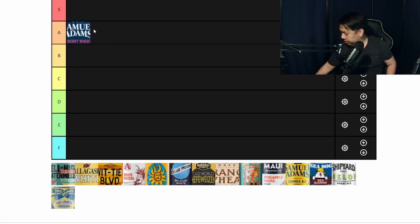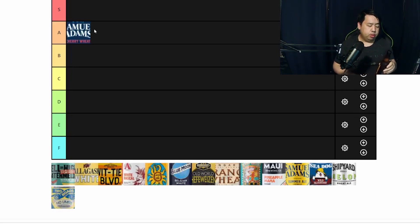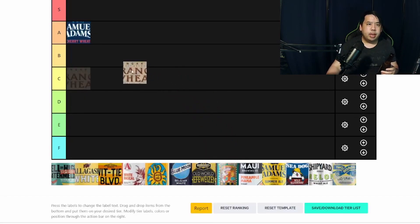Moving on to the next one. Next one's gonna be Hanger 24 Orange Wheat. This one's very nice as well. I don't get a lot of orange, but it's very, very citrusy. Not bad — for people who like citrus items it'd be good. Not my favorite, but I would probably rank this one a B.